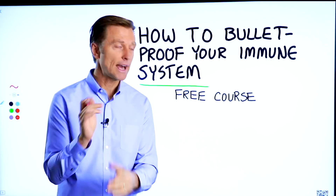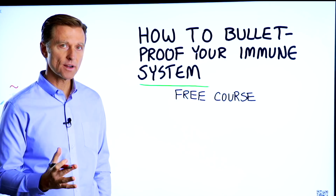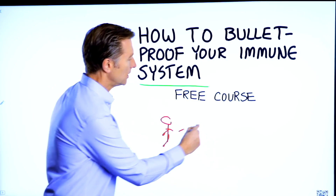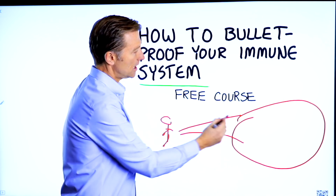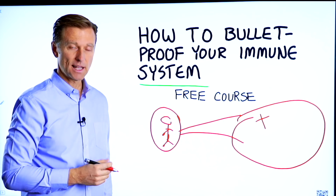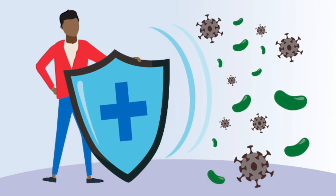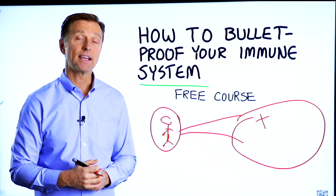Before you go, I have a course entitled How to Bulletproof Your Immune System. It's a free course and I want you to take it. Everyone is focused on avoiding their environment, but what about strengthening your immune system? That's what's missing. This course will show you how to bulletproof yourself so you can tolerate and resist your environment much better. I've put a link down in the description — check it out and get signed up today.